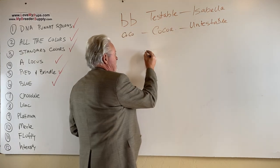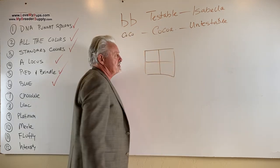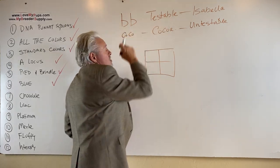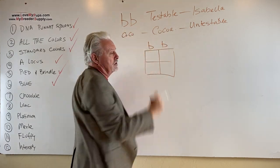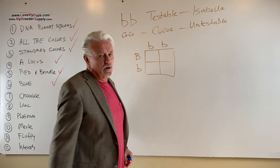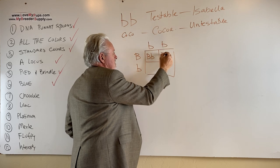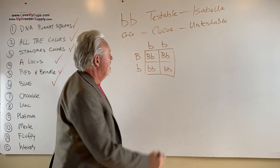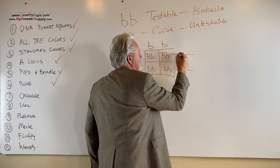Let's do a Punnett square and look at how this works. These are all recessive genes — you've got to have two copies of testable chocolate to produce a chocolate dog. So if we take a true testable chocolate dog and put that with a dog that is a chocolate carrier, half the dogs are chocolate and half the dogs are chocolate carriers.